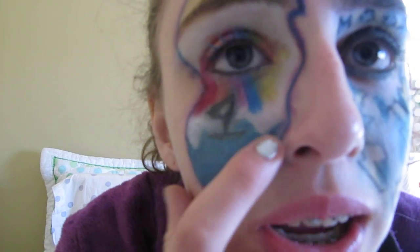I also drew a sailboat in the ocean, because where I live the ocean is a big deal. When I think of summer I think of the ocean.